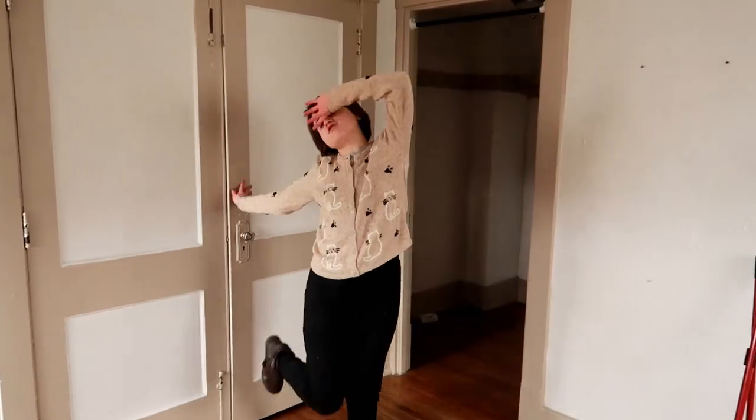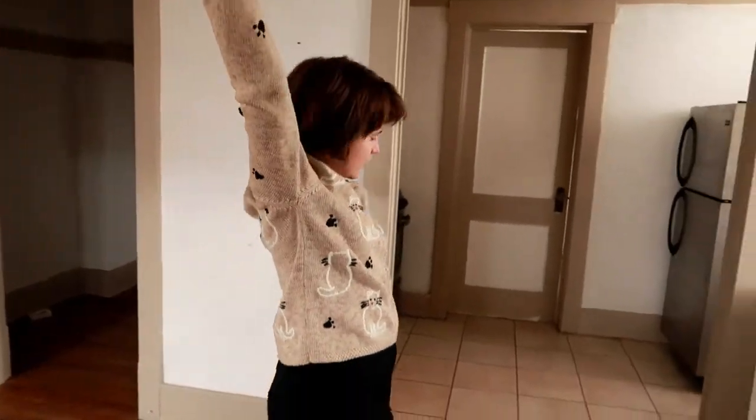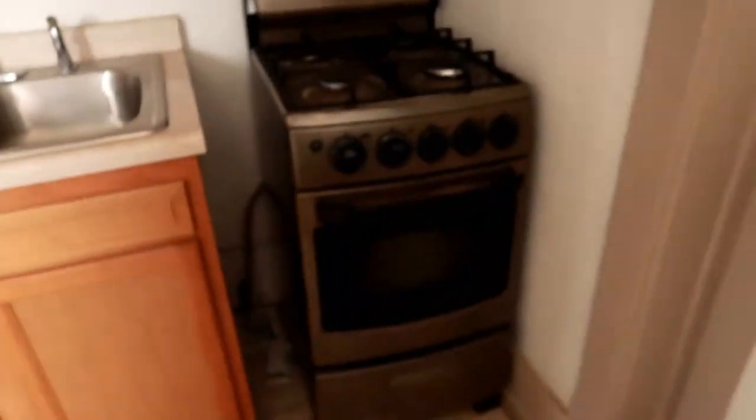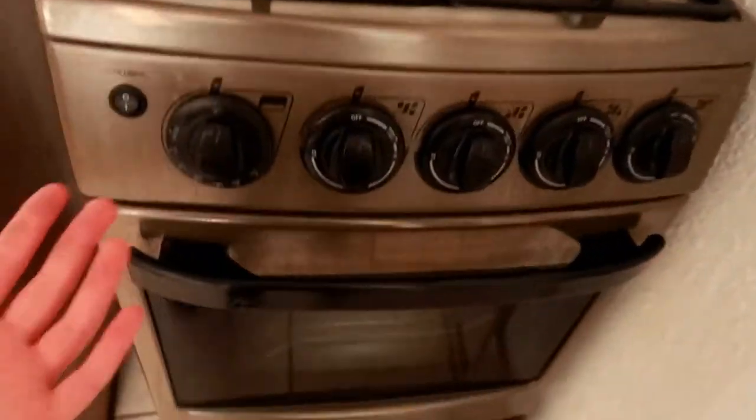Over here is where I kept all my dry goods. Then I had a refrigerator — the highlight of my apartment. The only thing keeping me from giving this place zero stars was this refrigerator. It's pretty decent sized, did its job keeping my food cold. I liked it — I recommend Frigidaire refrigerators. Then we turn around and there's an oven that's literally the size of a loaf of bread.